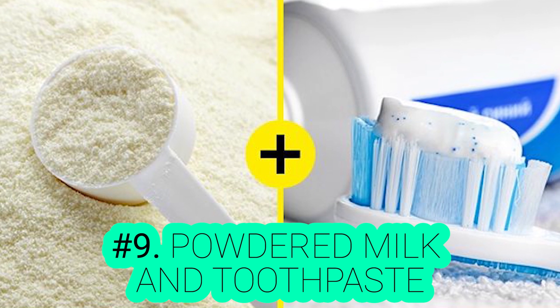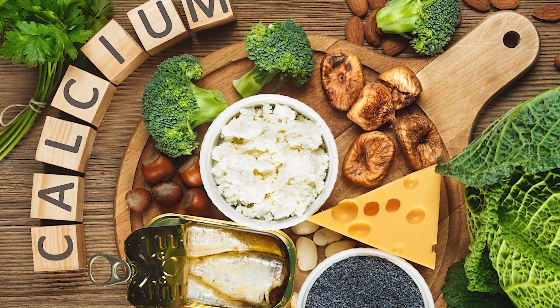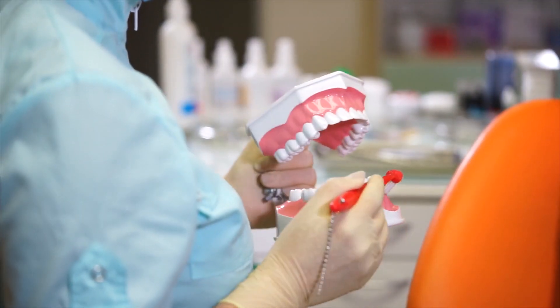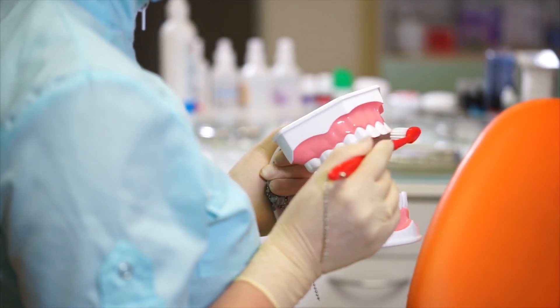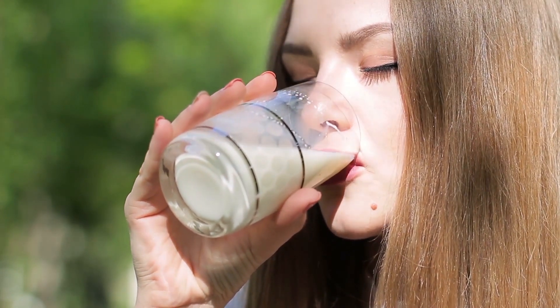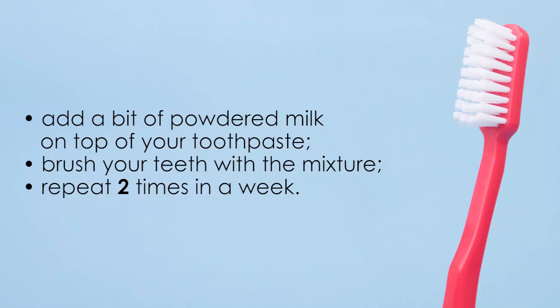Number 9: Powdered Milk and Toothpaste. As we know, calcium is very necessary for your bones, and your teeth are basically bones. One of the most important products that contains calcium is milk. Powdered milk will help you make your teeth white and keep them healthy. So add a bit of powdered milk on top of your toothpaste, then brush your teeth with this mixture. Repeat two times a week to gain the desired results.